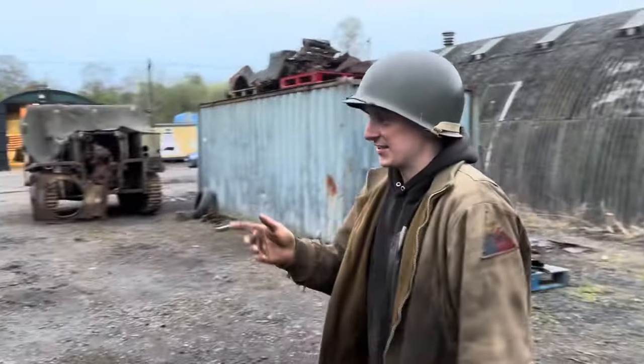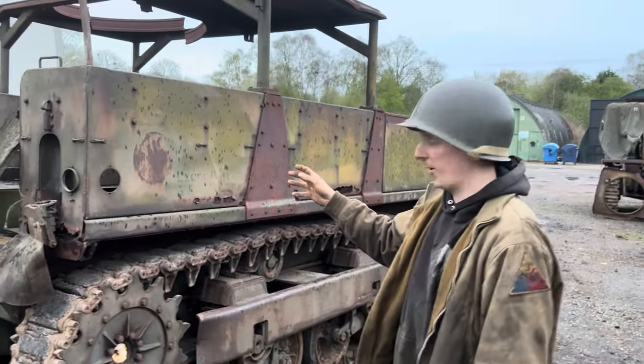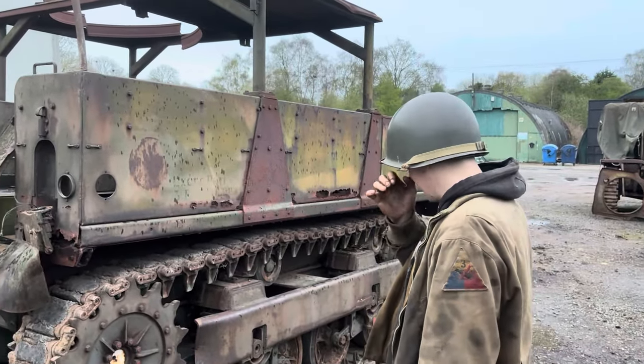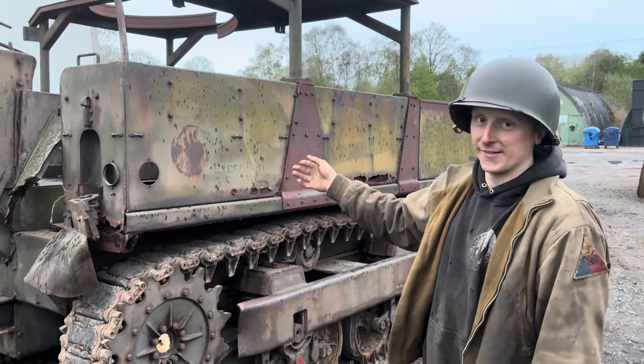First off, this is the M5 which was used as an artillery tractor - I should probably point that out because I didn't point that out in the last one. This is an artillery tractor. A bit of history behind it we found out: this one was actually in Full Metal Jacket. This is the picture.